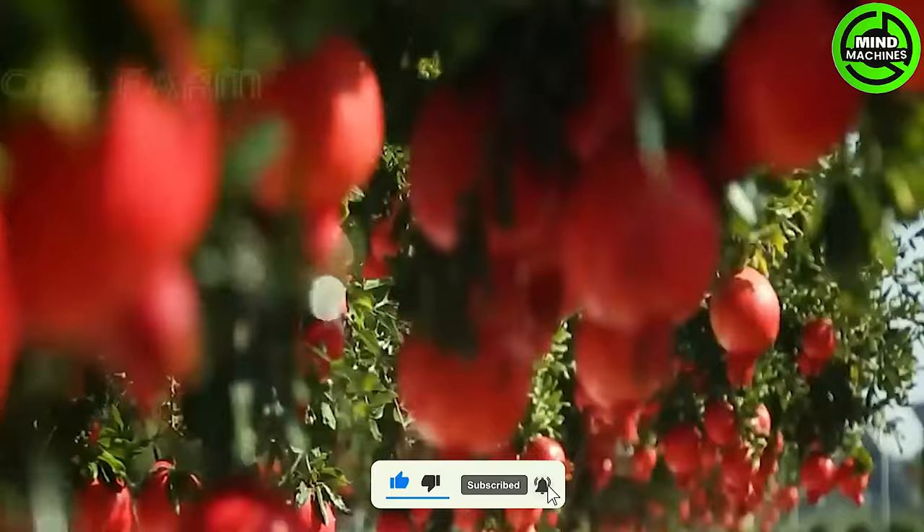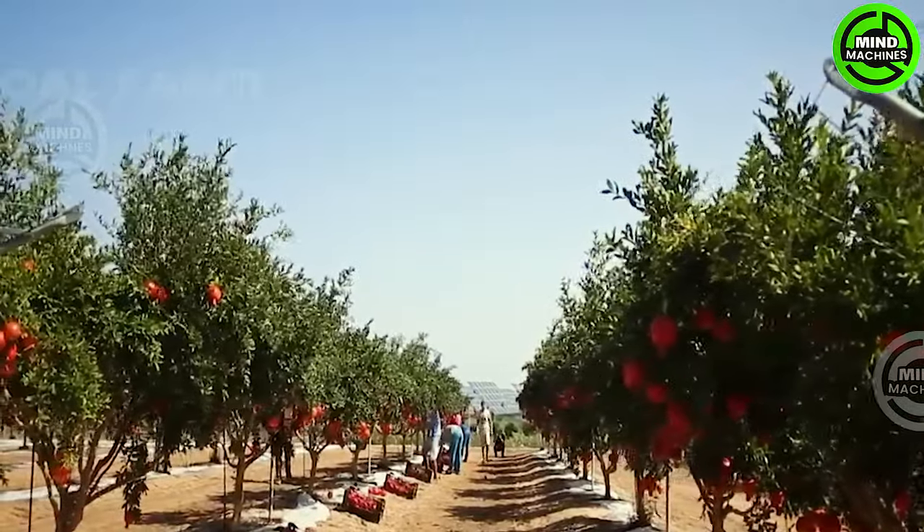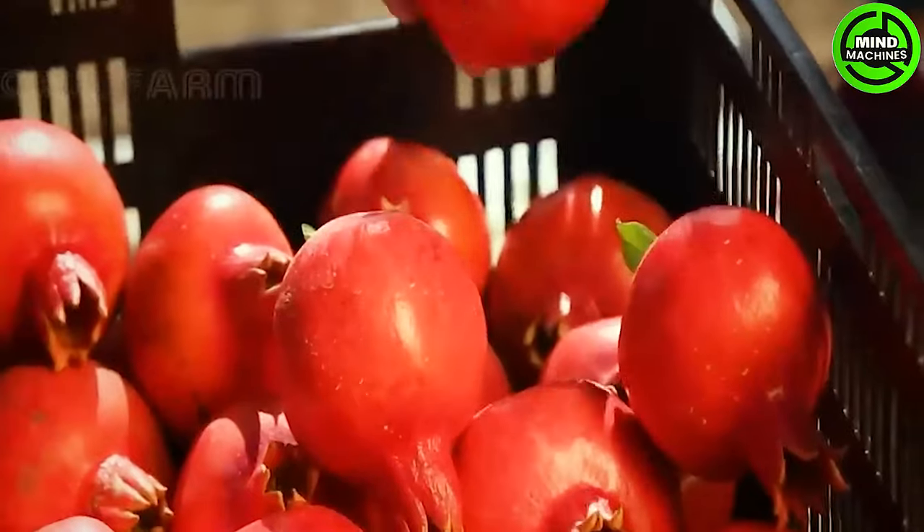Pomegranates mark an eagerly anticipated event towards the year's end, ripening during the fall season. Their harvesting window in California spans just two months, occurring from September through November.